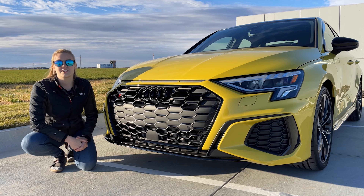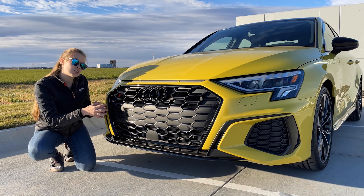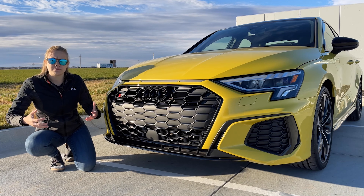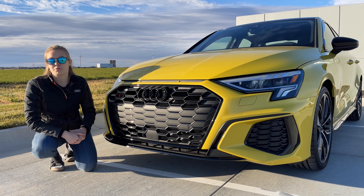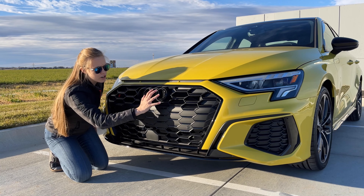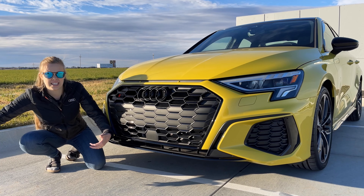Coming down to the front of the vehicle, I want to highlight all of the unique things that have changed on this generation versus the previous generation. This generation's goal is to be much more aggressive and definitely have a presence on the road. You can see from this huge single-frame grille across the entire front — it's extremely wide, trying to give that really wide stance where it's sitting really well.